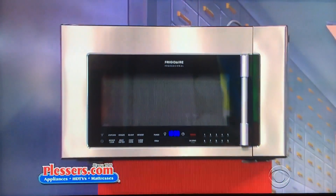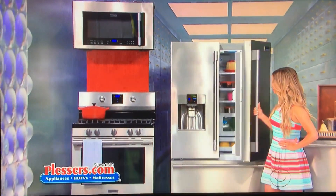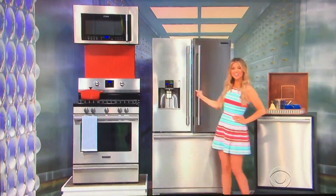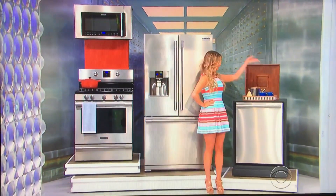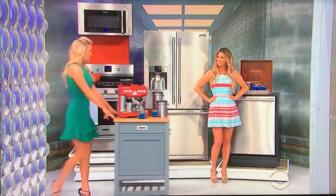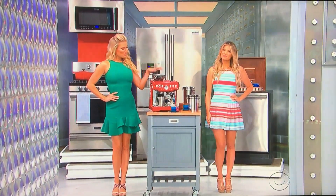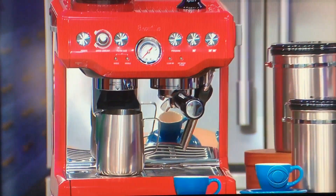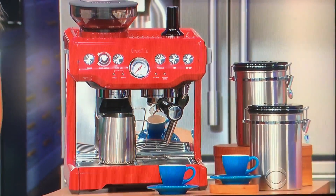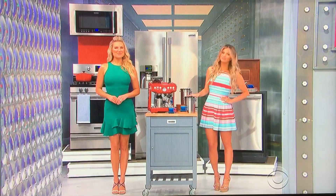This Frigidaire professional collection includes an over-the-range microwave, five burner gas range with a convection oven, a French door refrigerator with a filtration system, and a dishwasher that holds up to 14 place settings. And also tucked inside the safe, we have a brand new espresso machine. This 15-bar Italian pump espresso machine has a 1,600-watt thermal coil heating system and a removable 2-liter water tank. Two cups and saucers, plus two 16-ounce stainless steel canisters included.